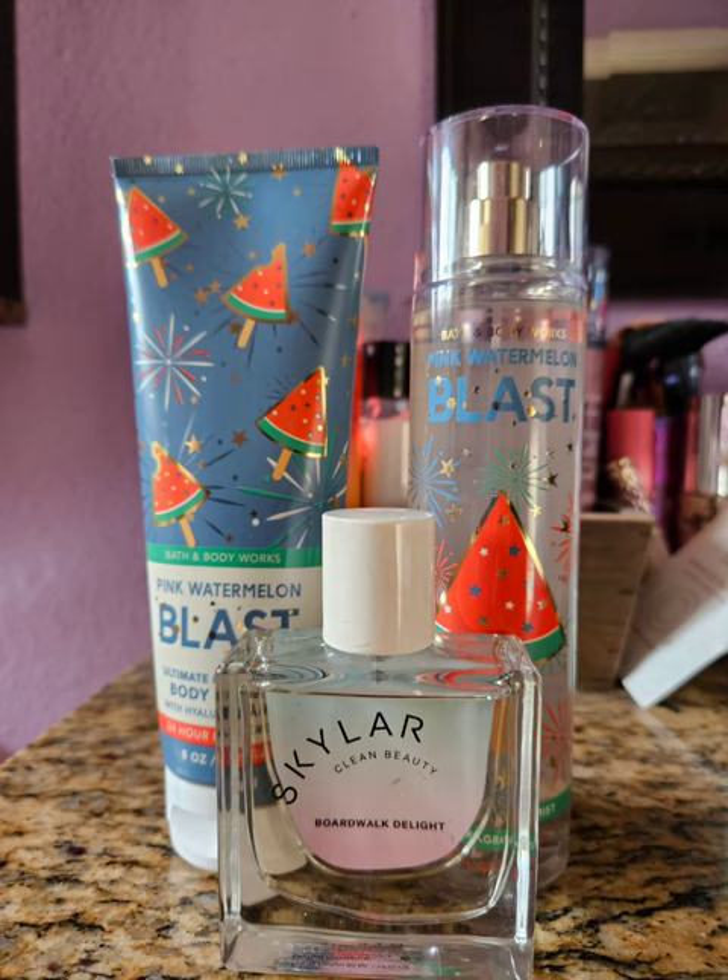My last combination of the month was Pink Watermelon Blast, which is my favorite watermelon scent that Bath and Body Works has ever made. It smells just like candy — it is so delicious and I am obsessed. I paired it with Boardwalk Delight by Skylar, which is like a coconut, raspberry, cotton candy scent. It is so good — I love this scent and I can't get enough of it. When I was spraying it, I was just going to town — it's a clean fragrance so I need to use it up anyway. Together this was just so good, just like a sweet bomb of watermelon and cotton candy. Perfection.